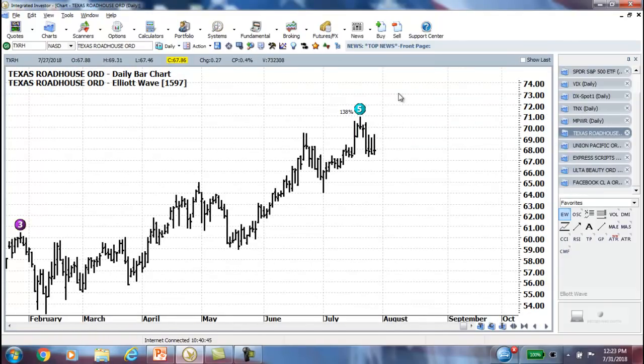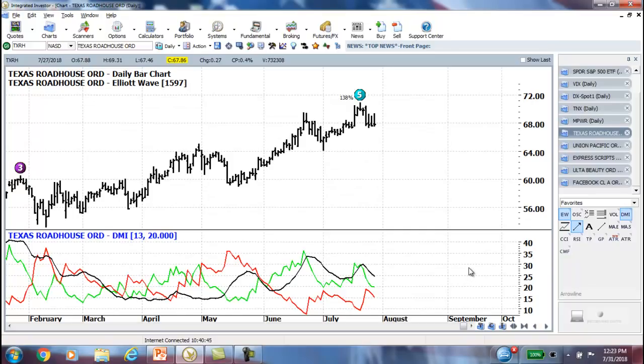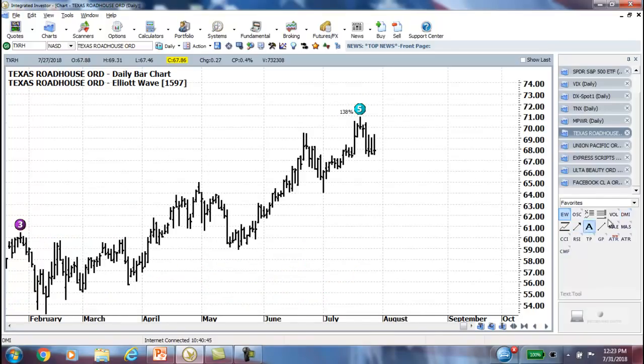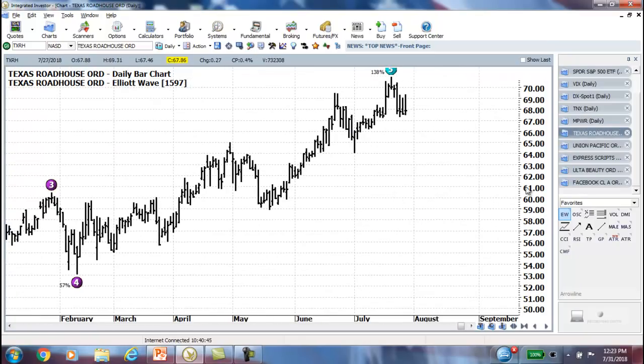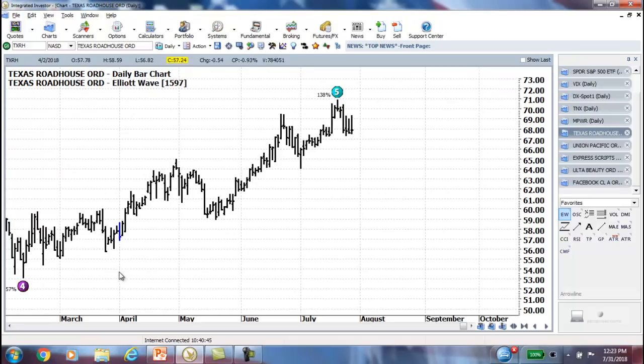With Texas Roadhouse, we talked about the butterfly and it went right up to it — went to 138% extension. Now it's consolidating a bit, trying to figure out if it has any more room to run. The DMI is showing that the strength is weakening, so it could still go higher, or that could be the end of it and we could be looking for a correction back down to Wave 4. But we're going to wrap that one up as it made the move we were looking for.